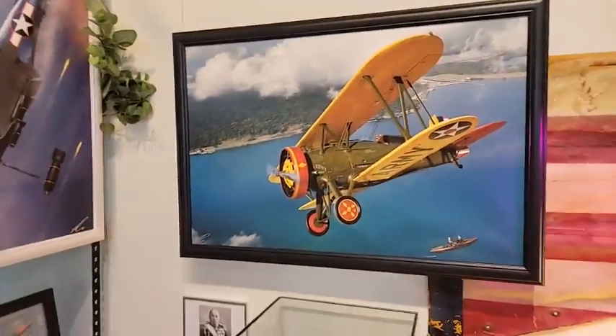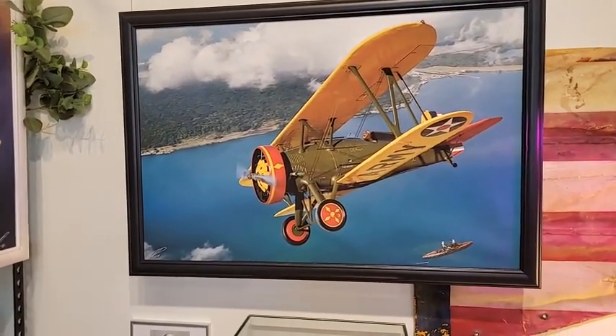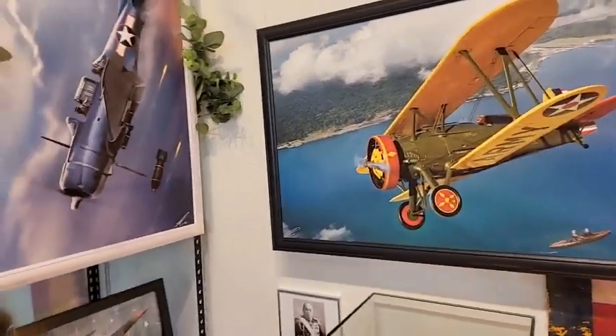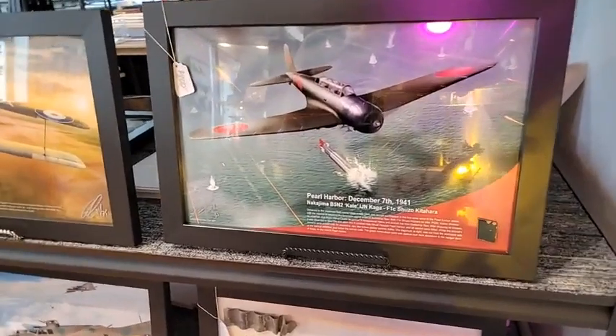I've got quite a few 24-by-36 framed and matted pieces of my work, all signed and numbered. These typically go for around $400 — and it's a lot easier to pick up here than it is for me to ship them.